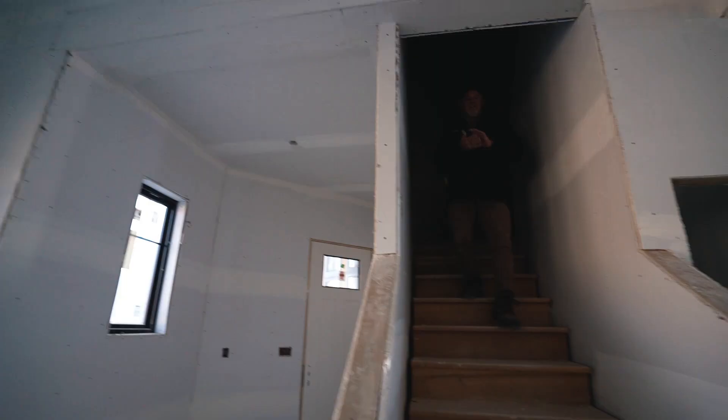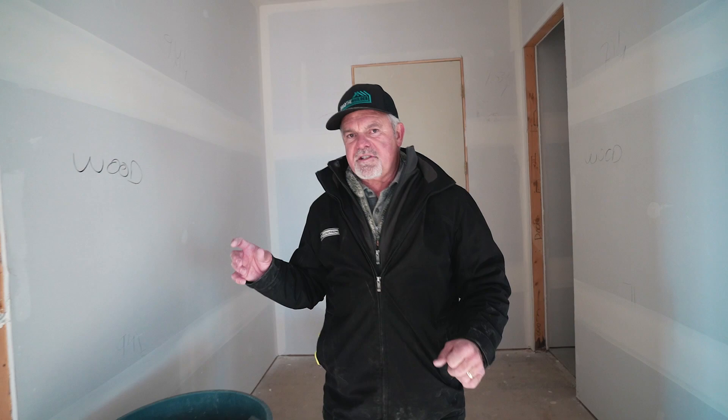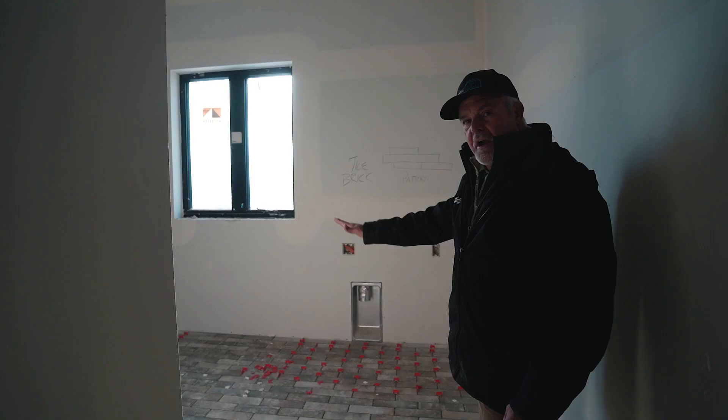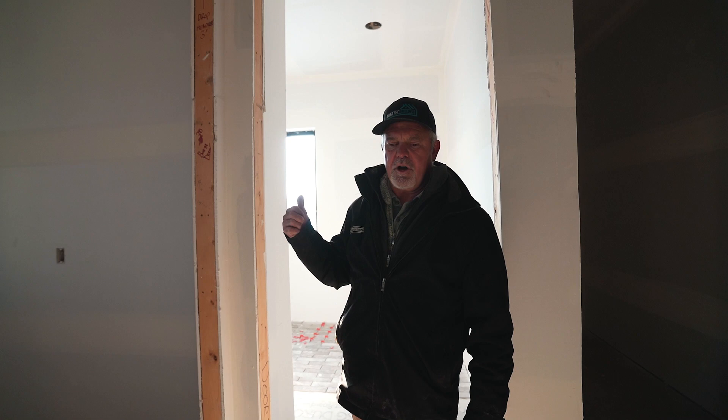Now we've got the upstairs getting heated. Let me take you inside and show you what's going on there. So we're in a nice warm house. What's been started on the inside is the tile guys. This is the laundry room and we've got a brick pattern tile - looks like brick on the floor. You can see we drew a pattern on the wall so the guys know which way to lay the tile. We had a meeting with Macy and I wrote it on the wall to make sure everybody knows what's going on - we don't want any do-overs at this stage.